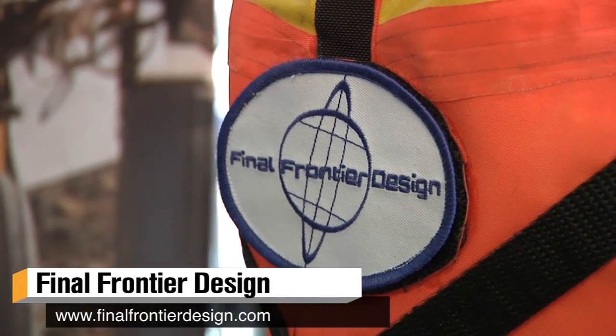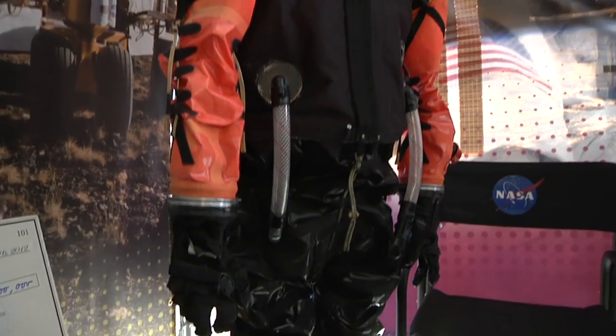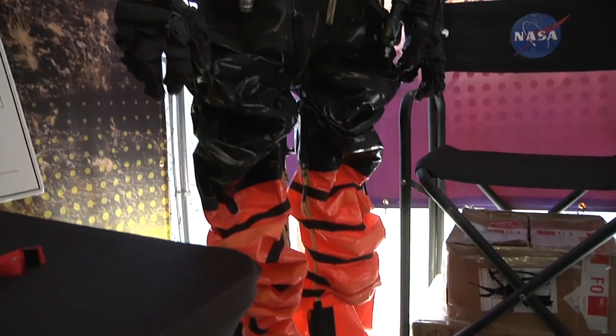Hey, it's Norm from Tested.com. I'm here at New York's World Maker Faire with Ted Southern. You're one of the co-founders of Final Frontier Design. We did a story with Ted on the site a couple months ago, but we wanted to tell your story because you actually have your gloves here. You and a partner make spacesuits and spacesuit designs privately. Can you tell me how that started?